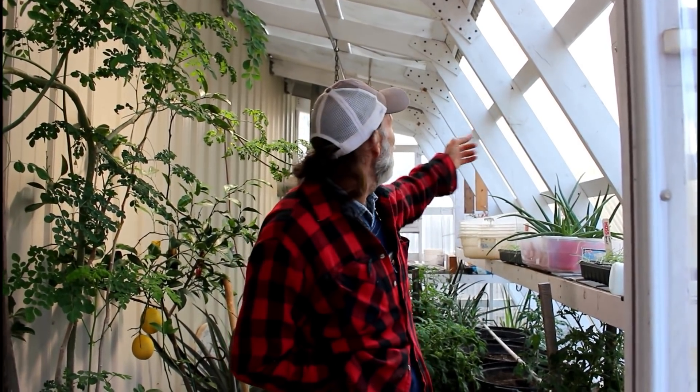We talk about the Grand Solar Minimum, we talk about geoengineering, we talk about all these things — but guys, when I built this greenhouse the sun in the wintertime hit this greenhouse all the way across the whole side here, that's why we put it where we did. Now the sun doesn't do that. For some reason the sun is way far south of here and it's in a tree line all across here now, so something has happened.